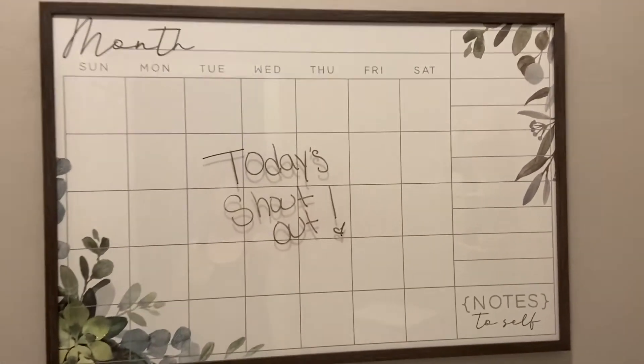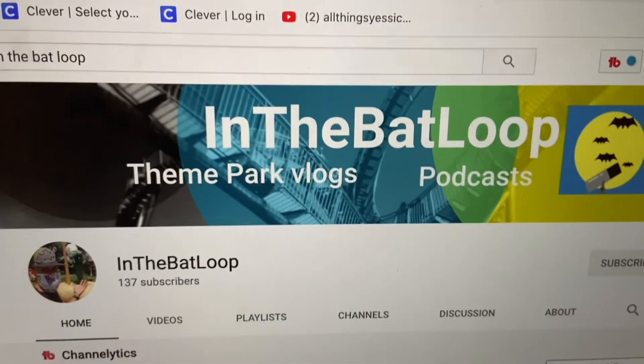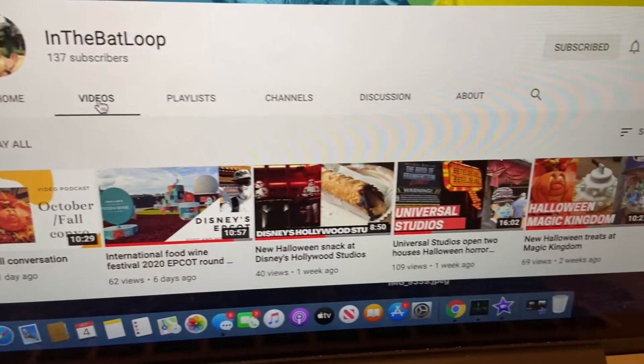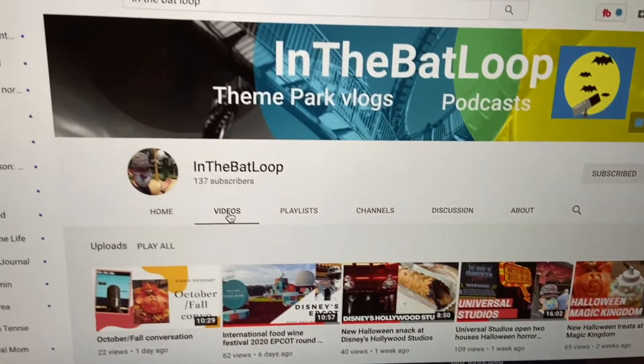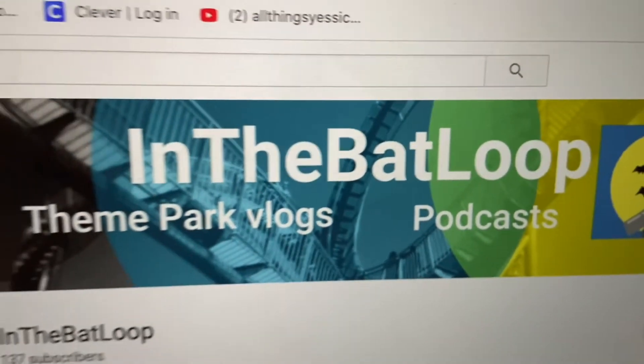Today's shoutout goes to Alex. His channel name is In the Back Loop — he makes theme park vlogs and podcasts. He makes some really cool videos with cool editing, so I hope you go check him out. I'll have his channel name and everything linked in the description, so make sure you go say hi and tell him you're coming from me.